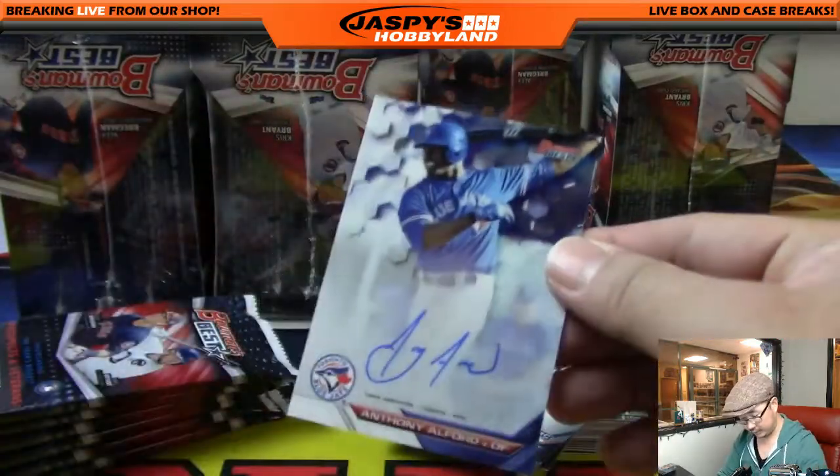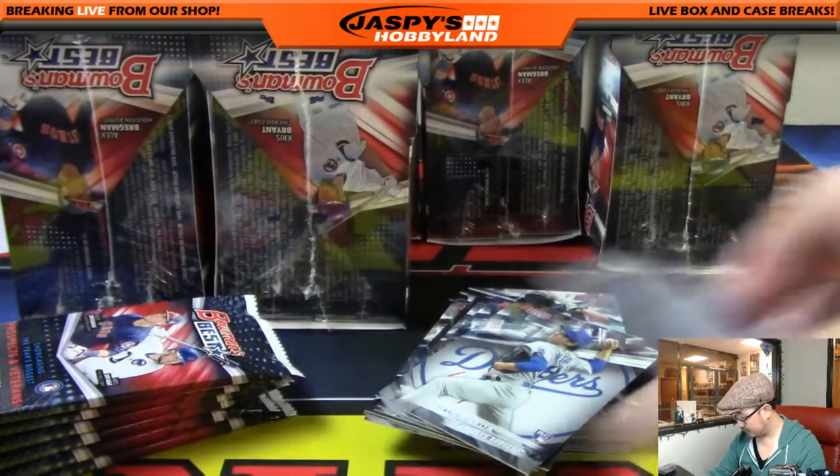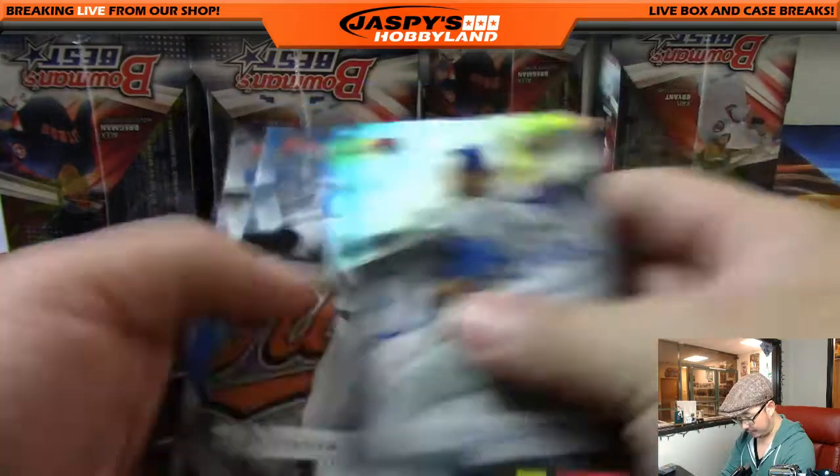We've got Anthony Alford as your autograph for the Blue Jays — that'll be for Mike Coontz. I like the on-card autos there. First autograph out of this master box — Brendan Rogers.